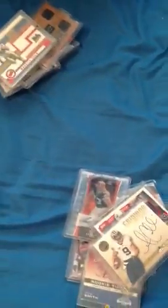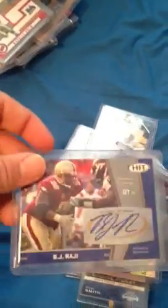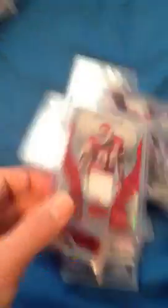Next stack. Matt Forte rookie jersey. Maurice Jones-Drew captain patch. Zee Smith auto. Akweeb Tlaib auto — he's doing pretty good in New England. Joe Thomas rookie auto. Chris Johnson. Austin Colley. Matt Forte rookie jersey. Darren Sproles. Chris Givens. Mike Sims-Walker — nice patch there, out of 50. Vincent Brown rookie jersey. Centennial Holmes rookie jersey. Malcolm Kelly auto jersey. Jason Witten jersey. BJ Raji. Brandon Jacobs auto. And Dwayne Bowe. That's all for that stack.